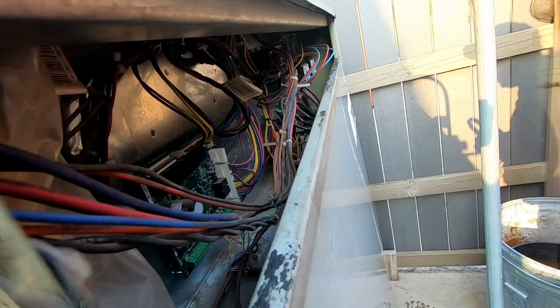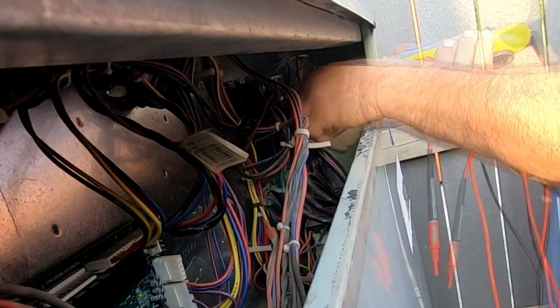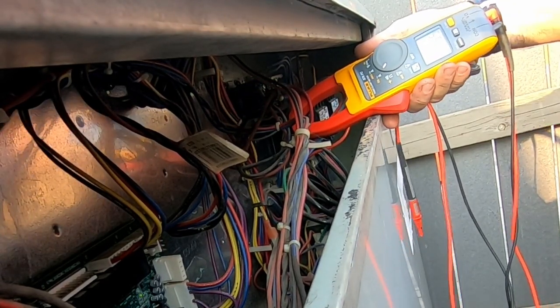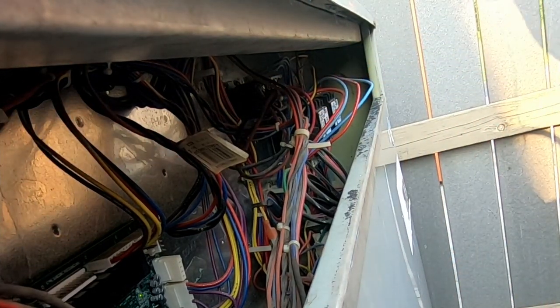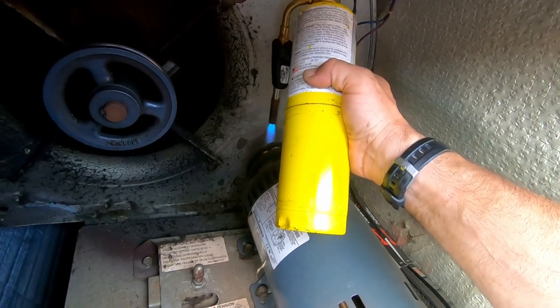That's a compressor — oh my god. Alright, let's look at this one. We're only pulling 5, 5.5 amps, so we're nowhere near it. Let's speed that sucker up a little bit. I tried loosening that up but it won't loosen — it's all rusted in place.